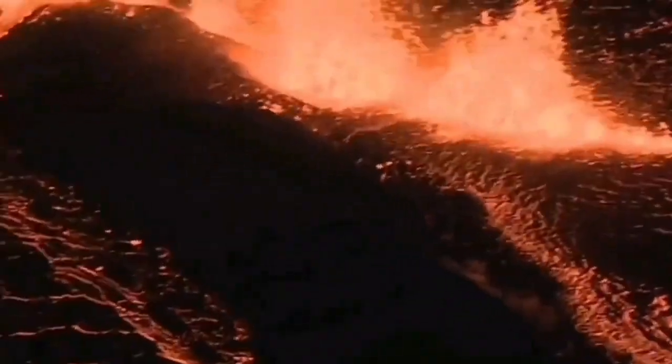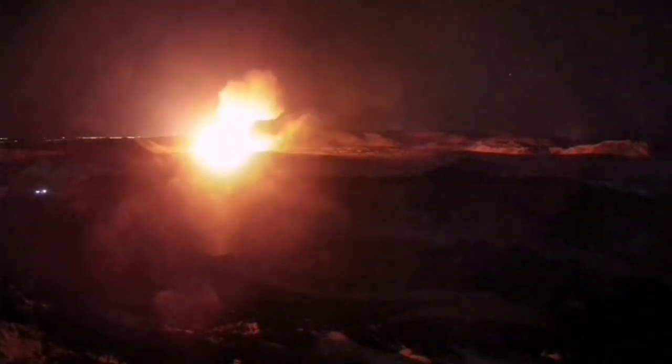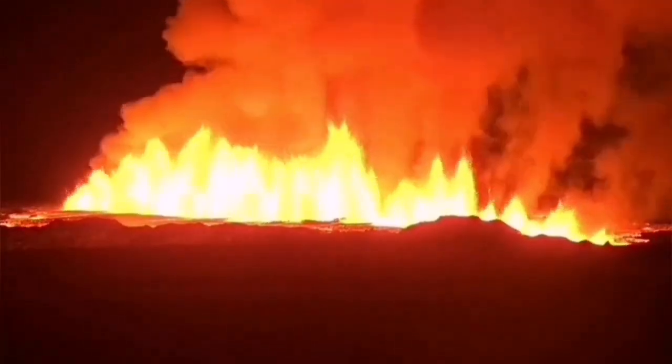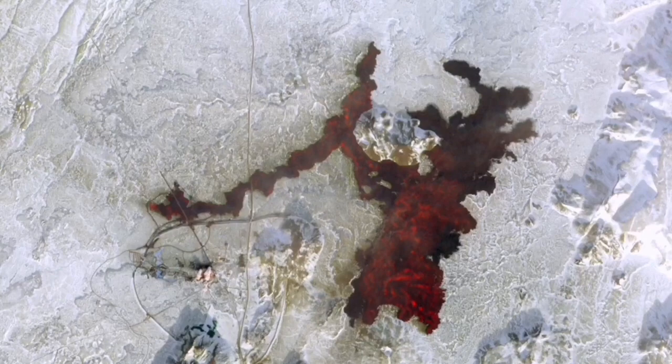This is a new volcanic system. Then we had the eruptions in the Grindelbeck-Svartsengi area - the first one, and the second one which actually breached one of the defensive walls, and the third one just in February, which surrounded the Svartsengi Blue Lagoon geothermal power plant and spa. This caused cutting of the road, bursting of pipes, and damage to infrastructure, leading to delays in the delivery of electricity and hot water for maintaining structures including the roads there.